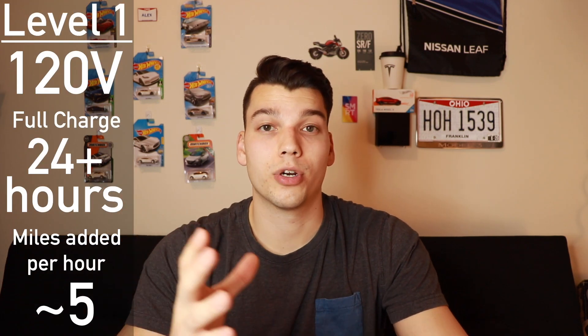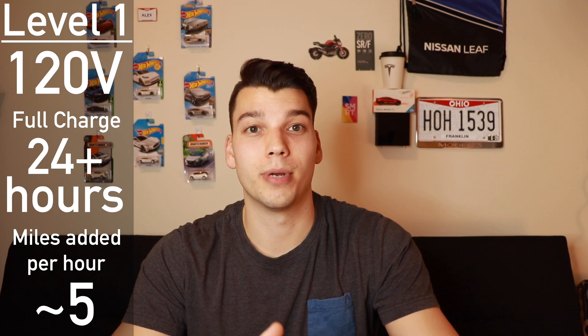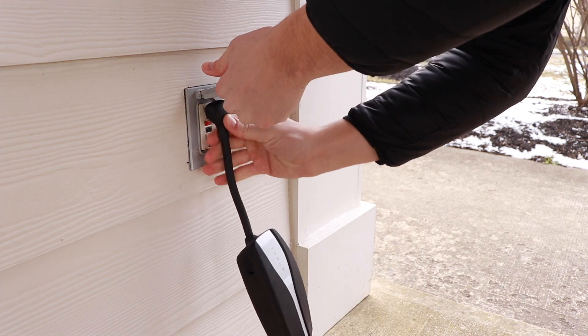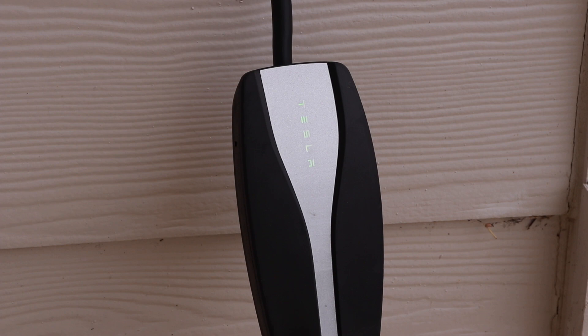Let's start with Level 1. This is where you plug into a regular wall outlet, also known as trickle charging because it happens so slowly. Charging speeds are extremely slow — I've only seen up to about 5 miles of range added per hour. It's good in a pinch if you're parked somewhere overnight and don't have anywhere else to charge. I use this when I visit my parents' house in Indianapolis. Level 1 chargers are usually included with the car, and I always keep mine in my trunk just in case.